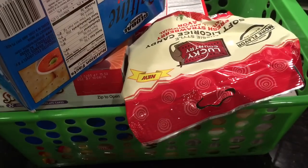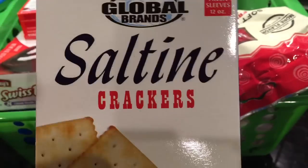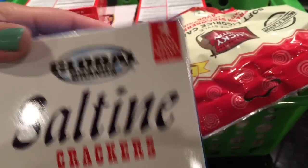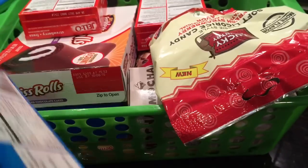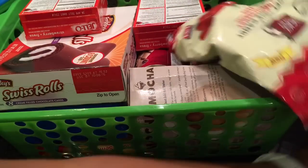I also picked up some bins — I'm using them just to hold things temporarily. I got these Saltine Crackers, Global Brand — there's four Stay Fresh sleeves and it's 12 ounces. There was another one that had only two sleeves, so it was about eight ounces. But I figured, try the one with more — more for your buck.